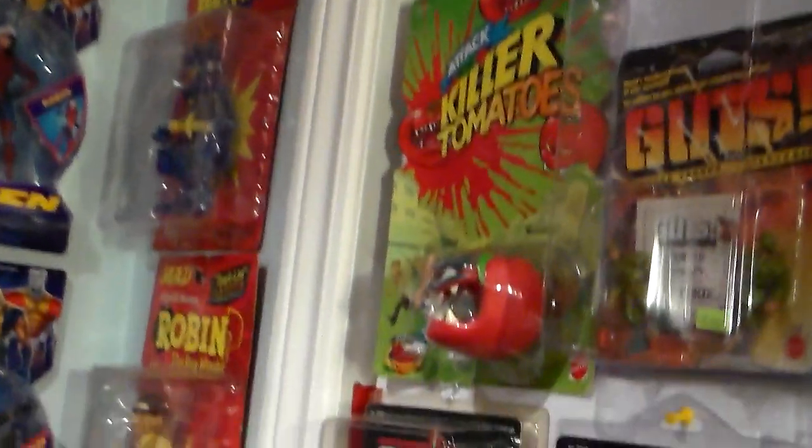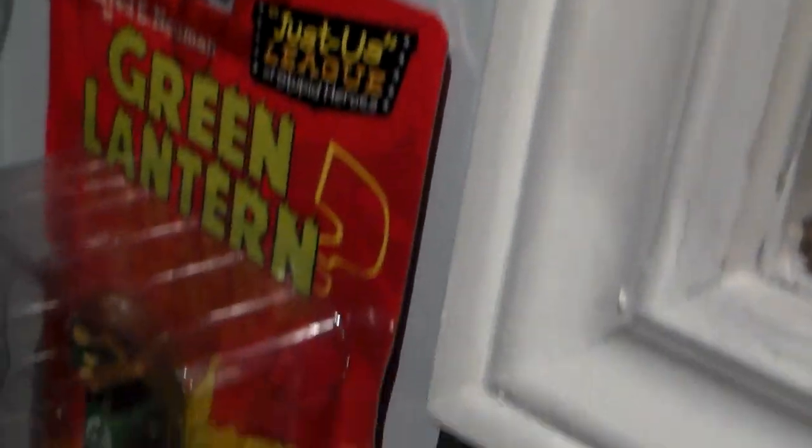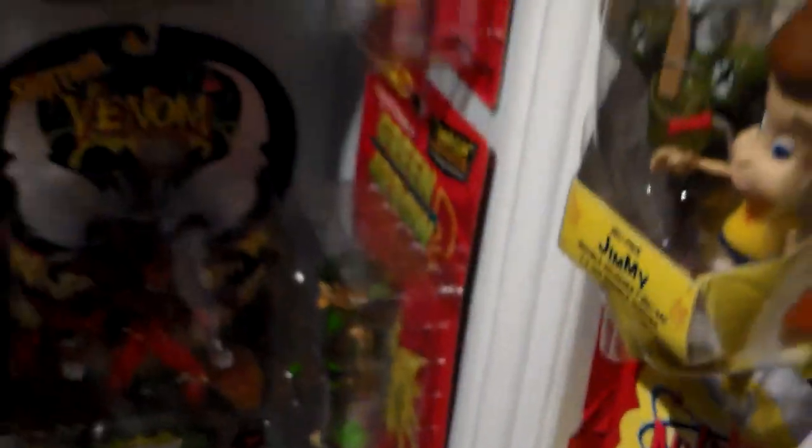We're going to do Mad Figures — the original Mad Figures. How much are they worth? For all six figures, no joke, you could get for the whole set at least $500 on card. I'm not joking.